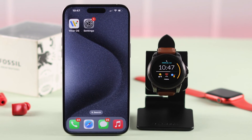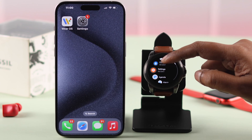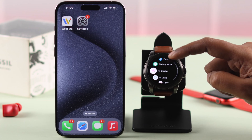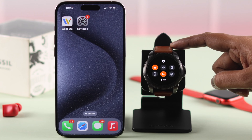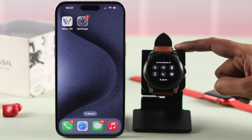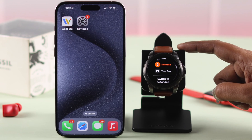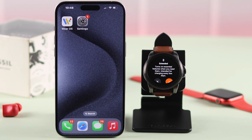First, note that only apps compatible with your watch will send you notifications. If you're expecting notifications from all compatible apps, swipe down on your watch screen and make sure DND or airplane mode is not turned on.